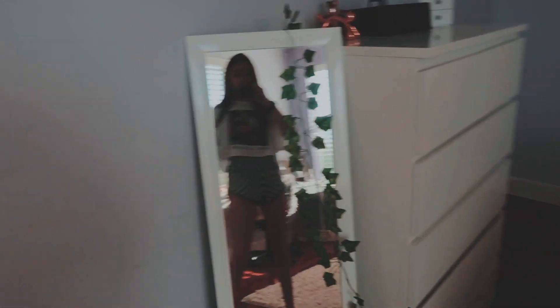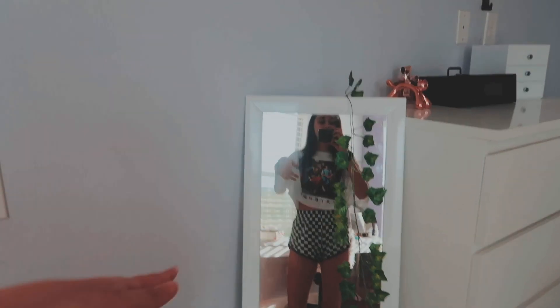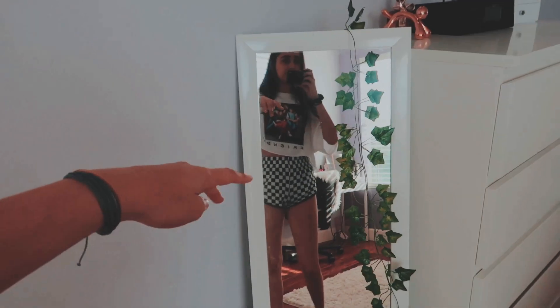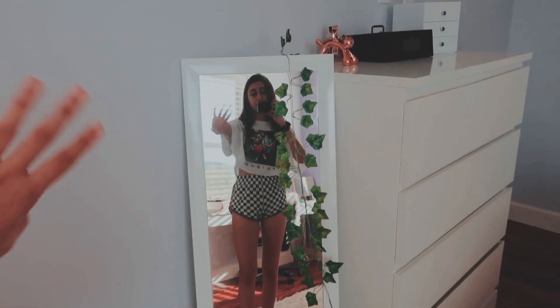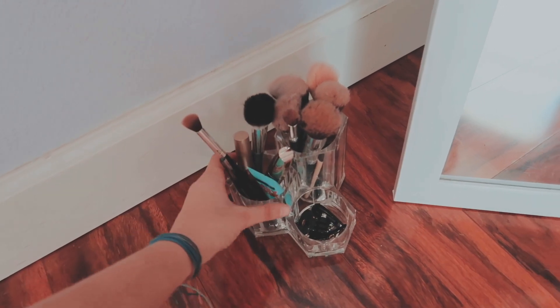Do you guys like my shirt? It's Friends. I think I've worn this in one of my videos before. Okay, so we're going to start off with this side of the room. On this side I have this mirror — don't mind my outfit, I'm just feeling really lazy. This mirror is from Target, and these leaves are from Urban Outfitters. I have those all over my room.